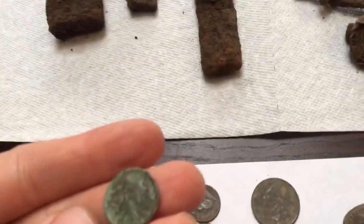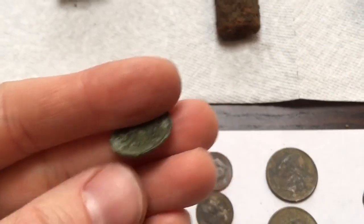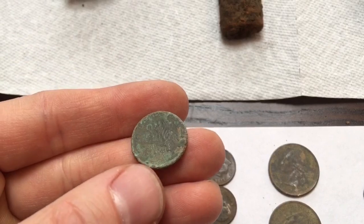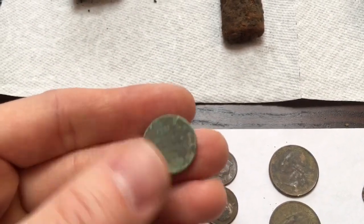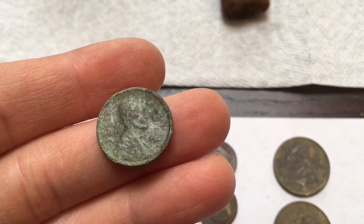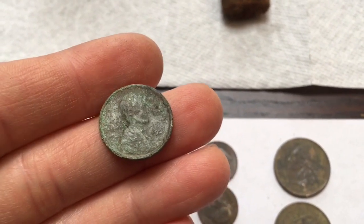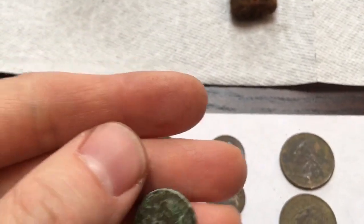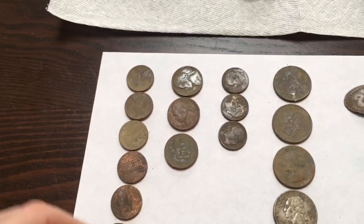This one I originally thought was an Indian head when I first dug it, but it's a wheat penny. It's really hard to tell because it's in bad shape, but I'm pretty sure it's a 1920. Pretty cool find even though it's not in the greatest shape — nice old coin.